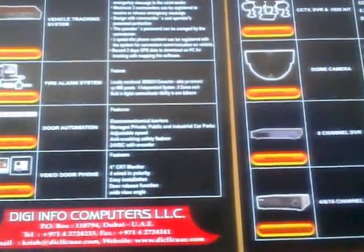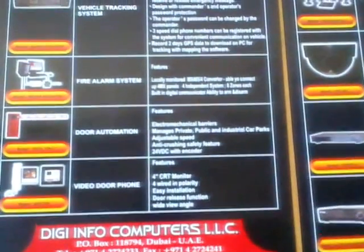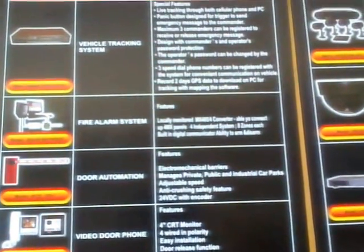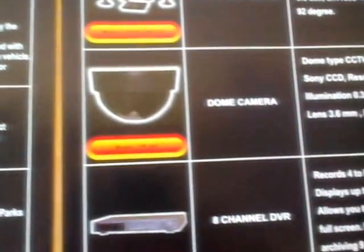DigiInfo, an ISO certified and Dubai police approved security company. It includes CCTV security cameras from brands like Sony, Samsung, Bosch, LG, and Pelco.